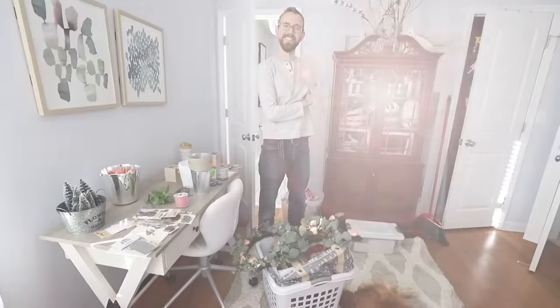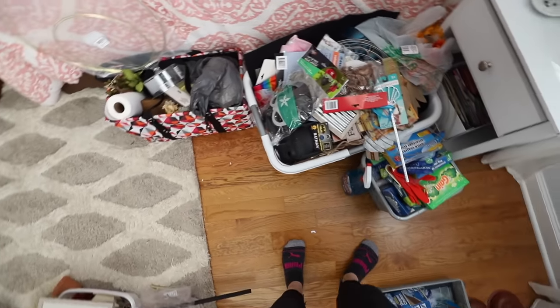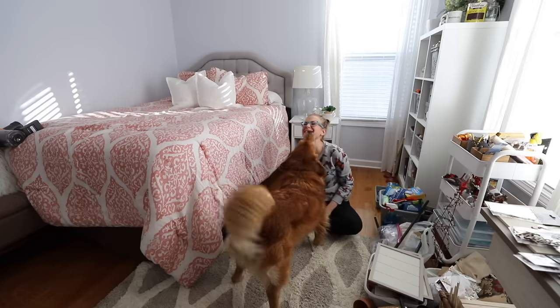This video is tons of thrifted, frugal, and dollar store ideas. I am so excited. And this video is sponsored by LendingTree.